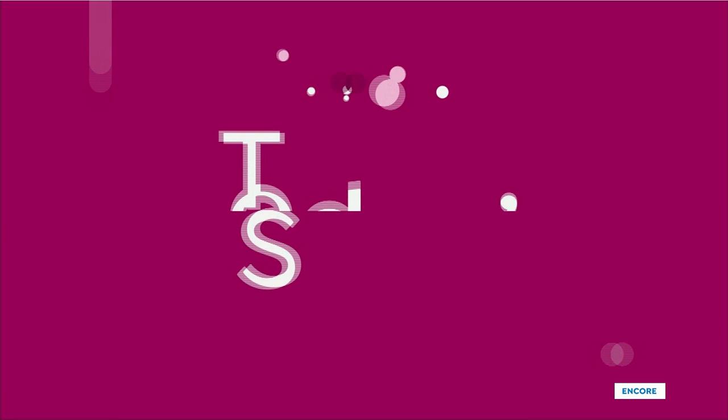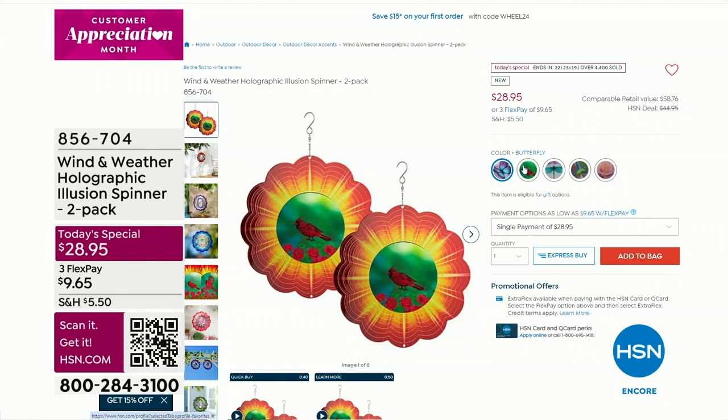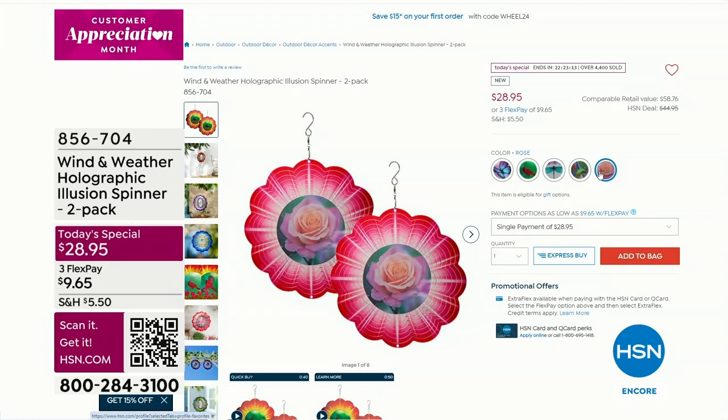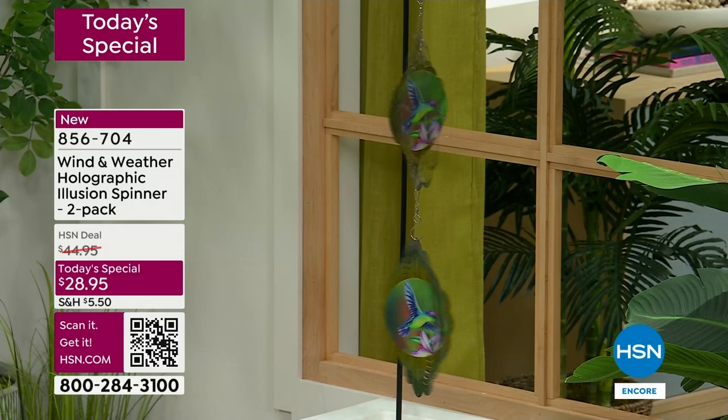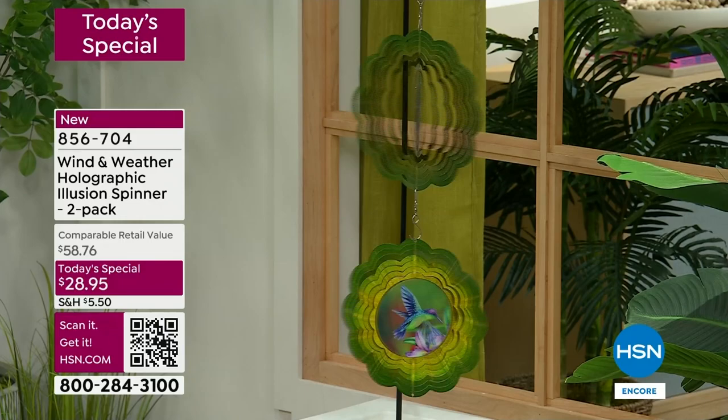Maybe you're somebody who doesn't plant a lot or doesn't have a lot of color out in the yard - well this wind spinner is going to bring you some color, some depth, and movement. Already almost 4,500 of you have put in your order for the holographic illusion wind spinner. Take a look - maybe you're seeing this for the first time. Look at the middle, that holographic image - that one's the hummingbird. You can see the wings flapping, looks like it's about to fly right off.